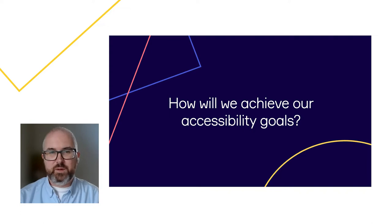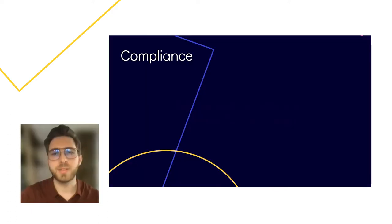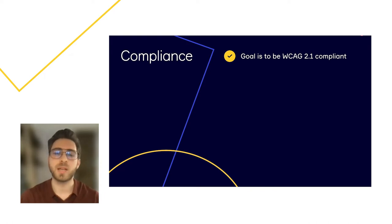So how do we meld compliance with a focus on user experience to unlock collaboration for everyone? There are three parts to our process: one, compliance; two, sustainability; and three, innovation. I'd like to hand over to Marcin, who will talk about how we set up compliance in our organization. Our goal at Miro is to be compliant with WCAG 2.1 and we'll issue a VPAT to demonstrate it.